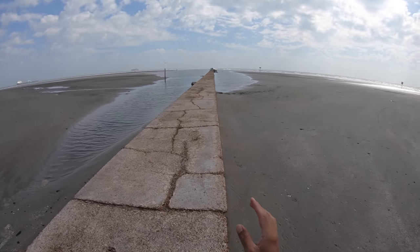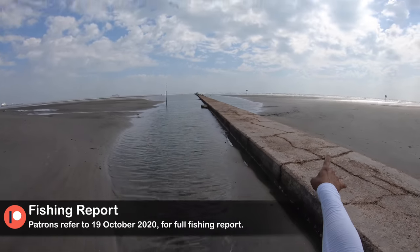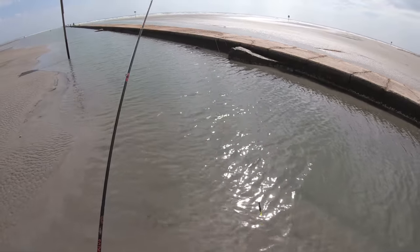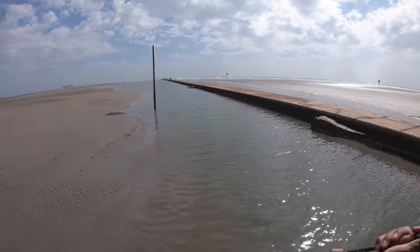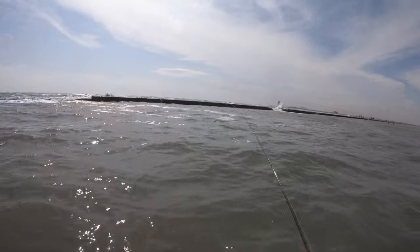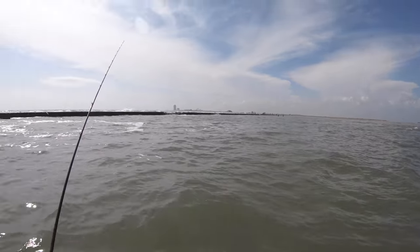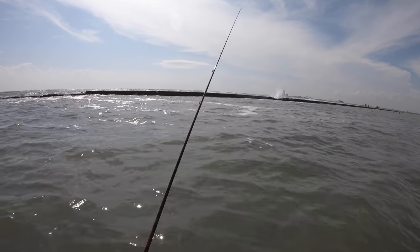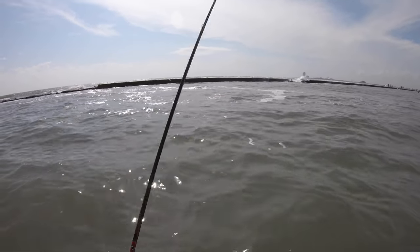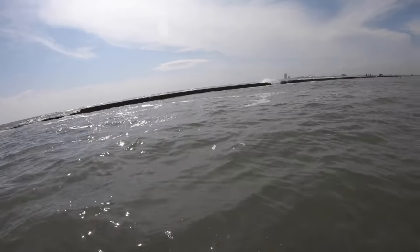Check out how completely different it is from my last wading trip to now. Water is clear and calm. The surf is not really coming across and hitting it. We are at low tide. I seriously love this clean water — I can see the minnows, everything. I got a good feeling about this.